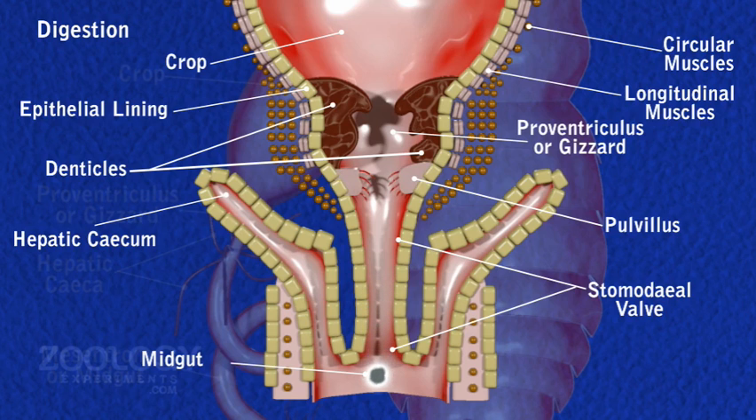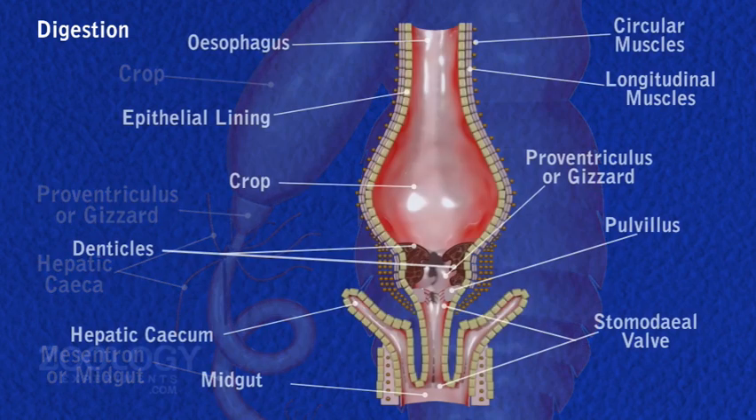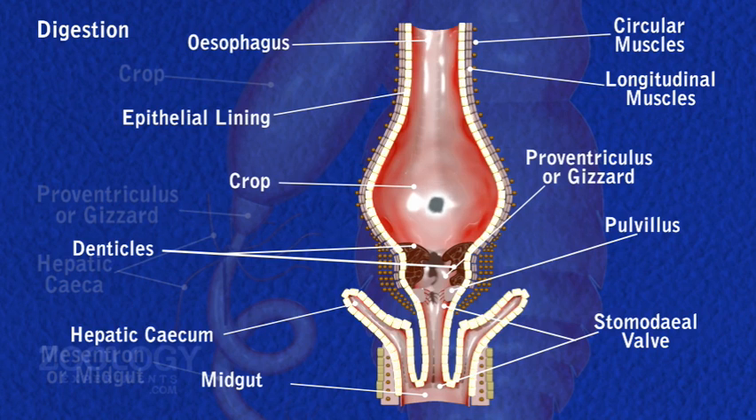In the midgut, partly digested food is mixed with enzymatic secretion of epithelial secretory cells of enteric caeca and midgut itself. These secretions contain a trypsin-like enzyme and peptidase that digest protein, amylase that completes digestion of starch, and lipase that digests fat.